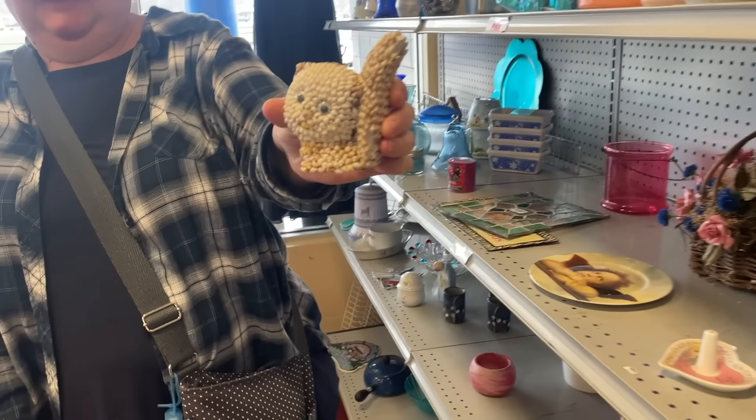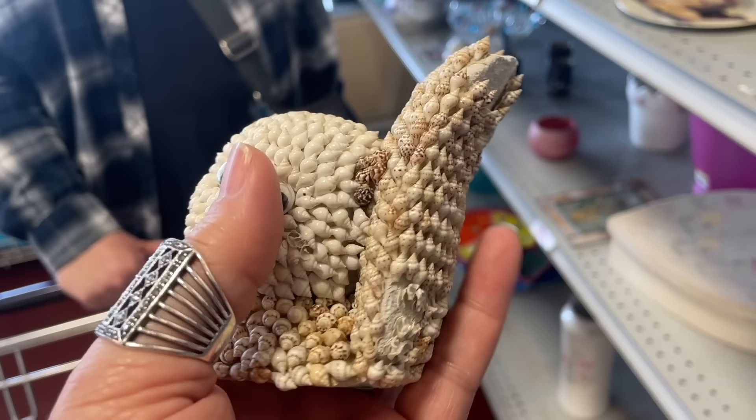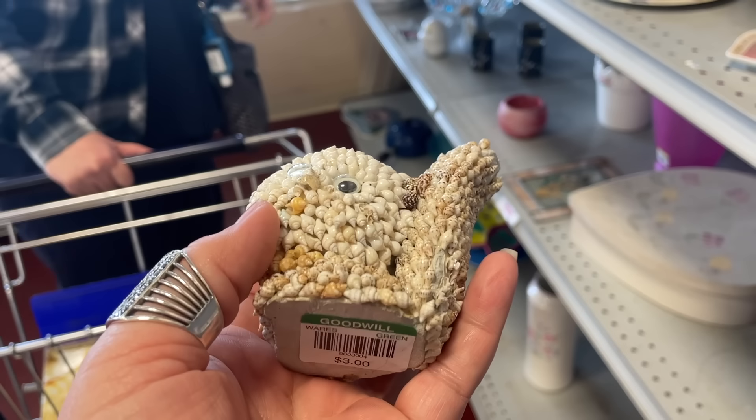What is that? I think it's a cat — oh, it's missing a whole bunch of them. It's three bucks, how funny.